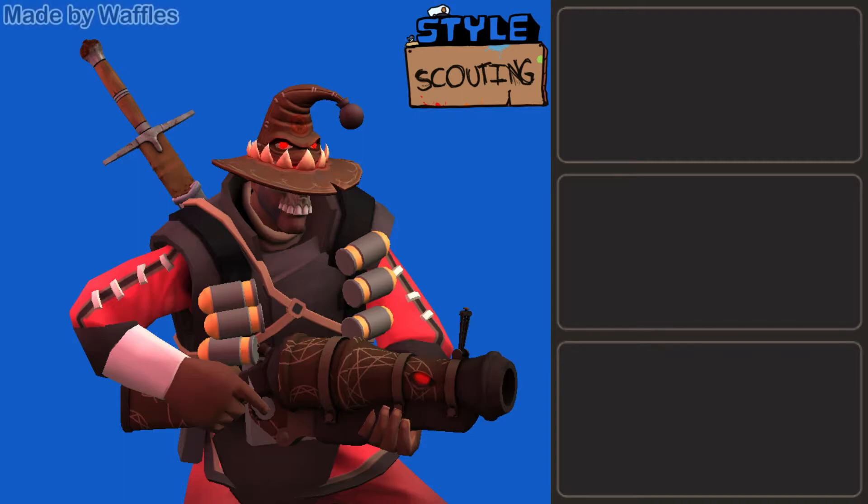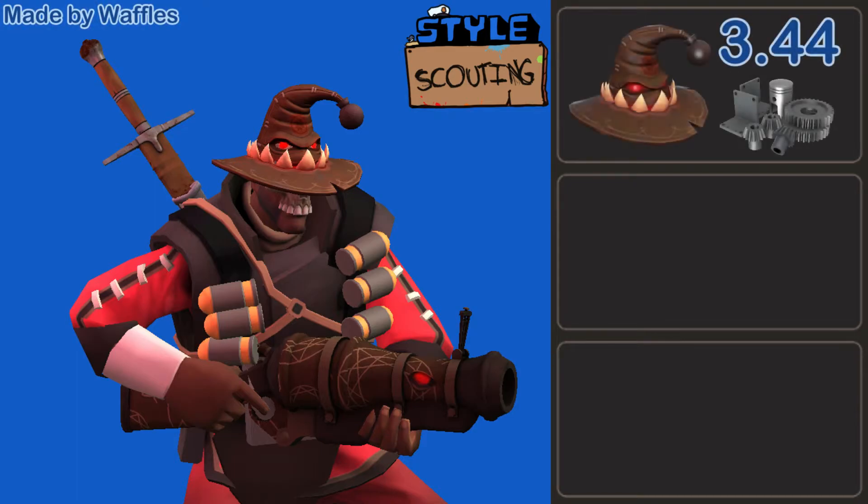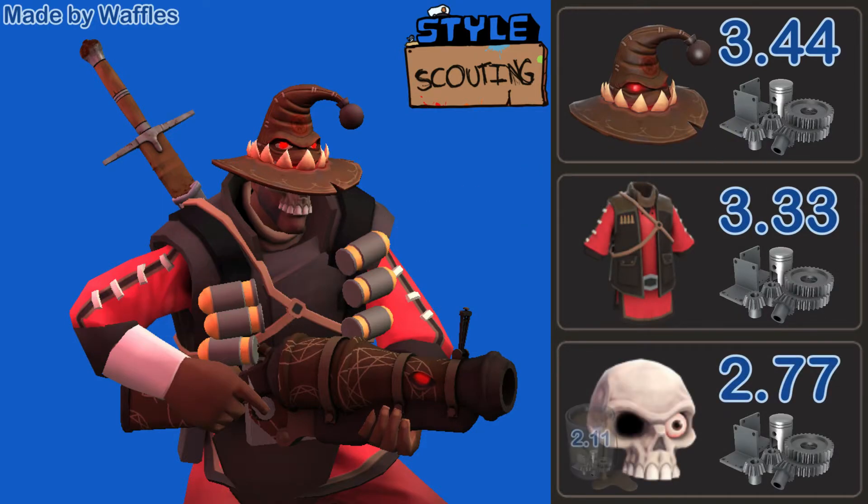Now we get into the Demoman loadouts. This one was made by Waffles, and I really like it. It uses the Alakablamacon, the Two Wumba Tunic, and the Death Stare, painted Ye Olde Rustic Color. I think the color combination here is really, really smart. If you just look at the hat, misc, and body cosmetic, I really like how that white tooth color from the Alakablamacon is carried throughout the rest of the loadout with the Death Stare and the Two Wumba Tunic.